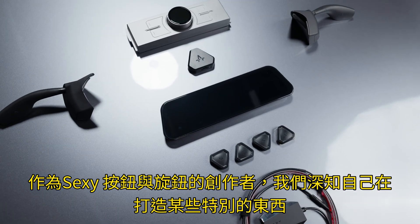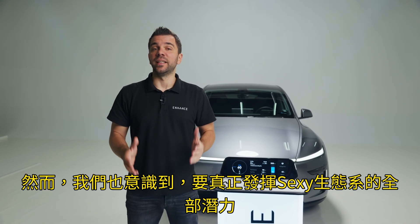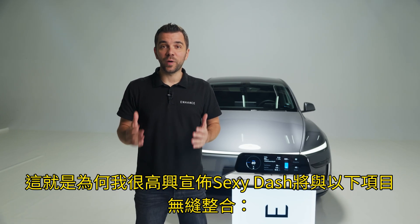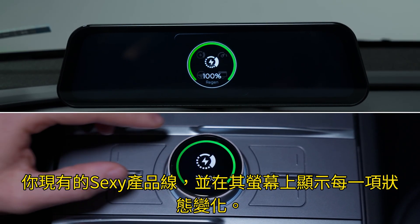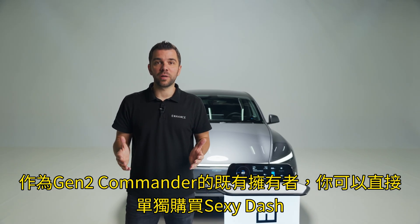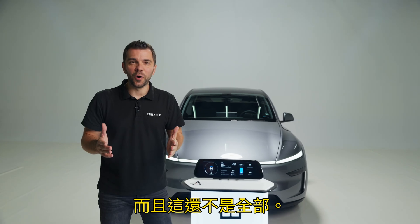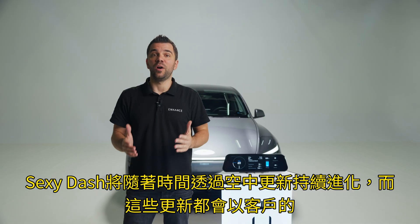As the proud creators of the Sexy Buttons and Knob, we knew we were building something special. We realized that truly unlocking the full potential of the Sexy ecosystem meant giving you a way to see and control it all in one place. That is why the Sexy Dash will seamlessly integrate with your existing Sexy lineup, displaying every state change right on its screen. As an existing owner of the Gentle Commander, you can pre-order the Sexy Dash as a standalone unit and expand your setup to a whole new level. The Sexy Dash will also evolve over time with over-the-air updates based on customer feedback.